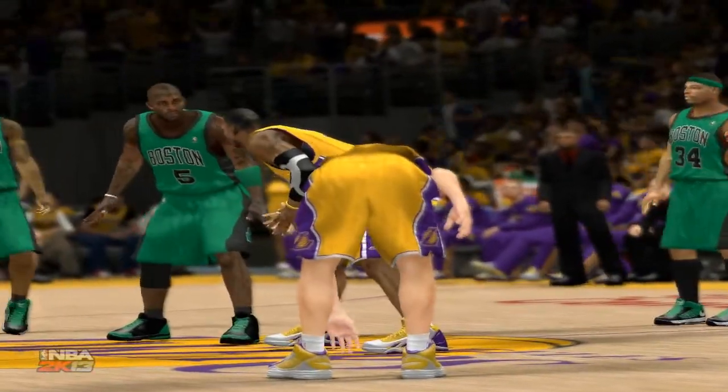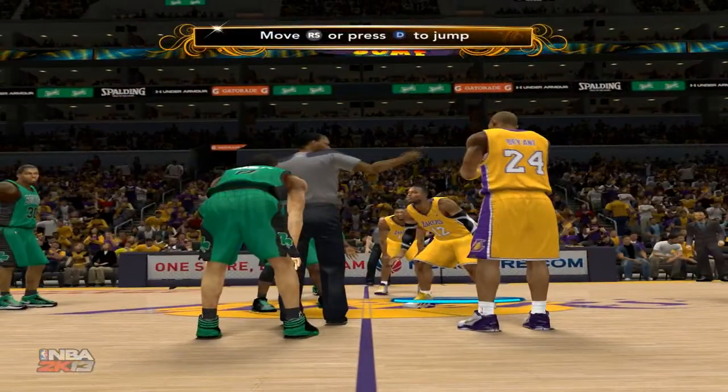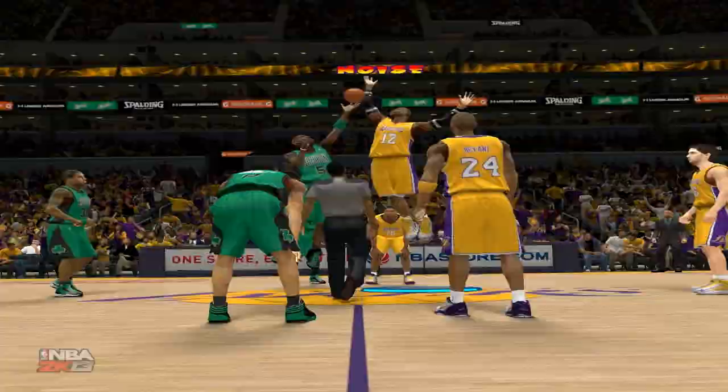Staples Center was just an unwelcoming venue all around last season. The Lakers did their part by defending the home court not only with pride, but passion too. So the Lakers win the tip.